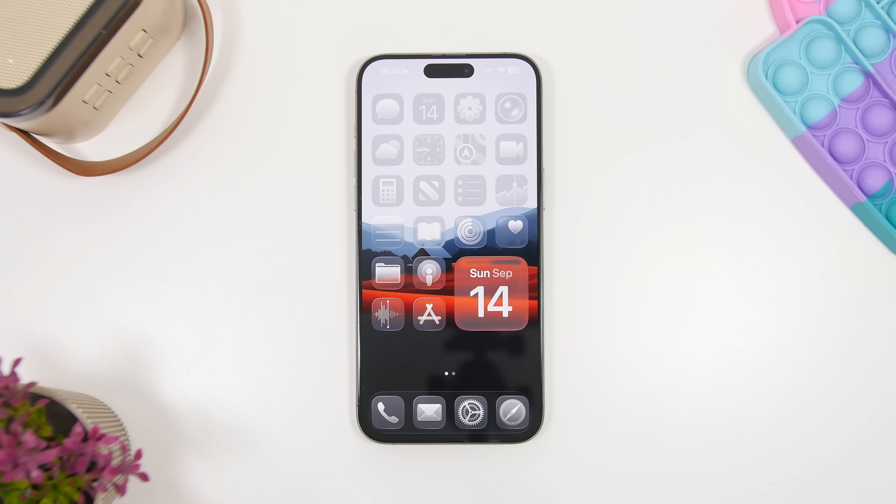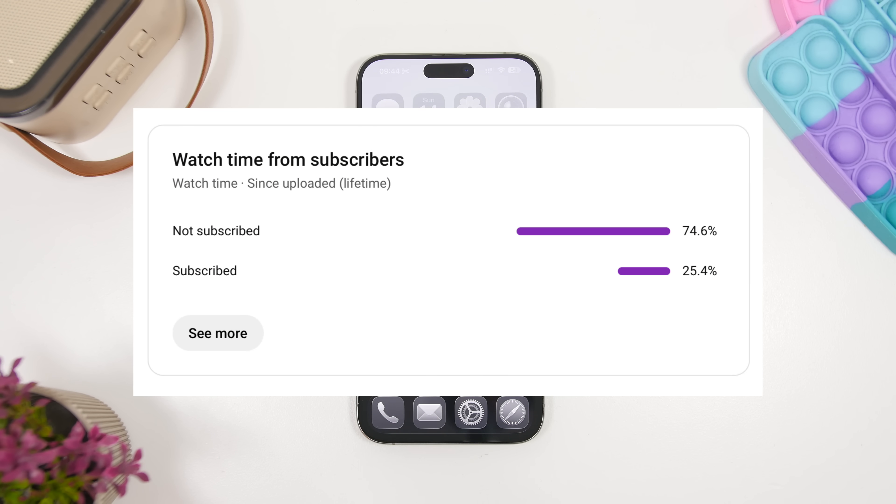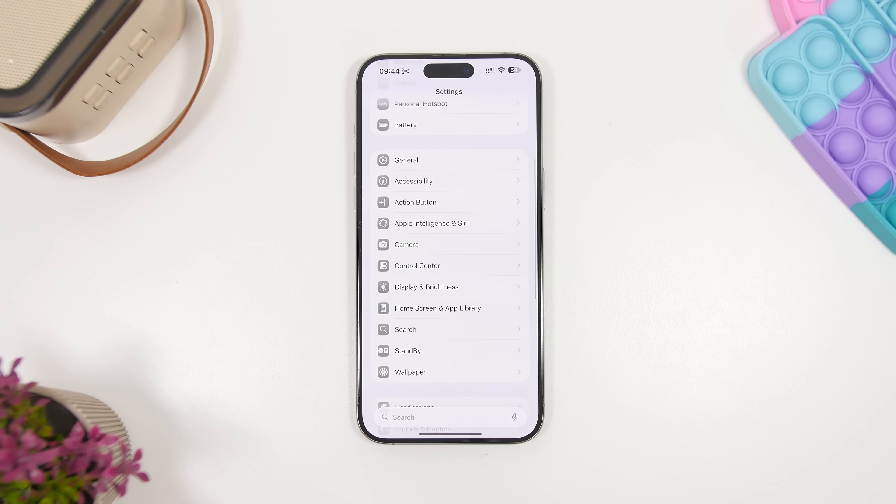Make sure you subscribe to the channel because most of you watching are still not subscribed. We'll be releasing a ton of videos on iOS 26, so if you want to see them, hit that subscribe button — it really helps out a lot.